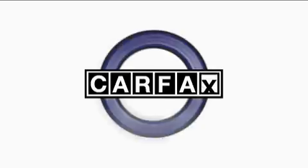This minivan has had only one owner, and it qualifies for the Carfax Buy-Back Guarantee.